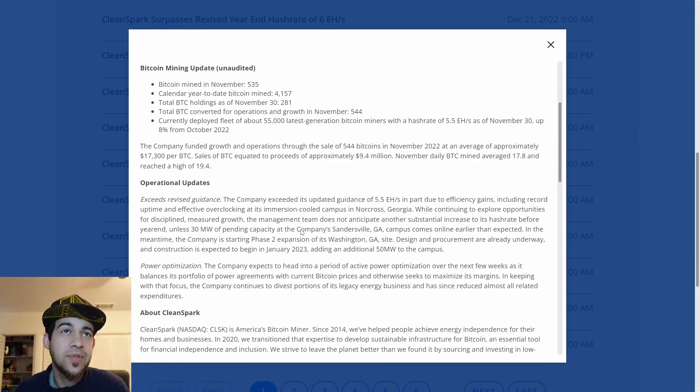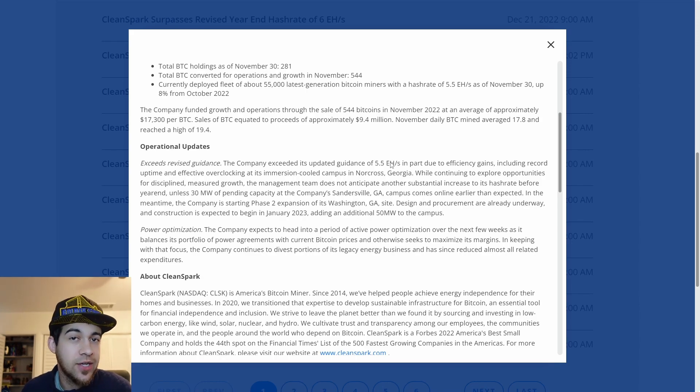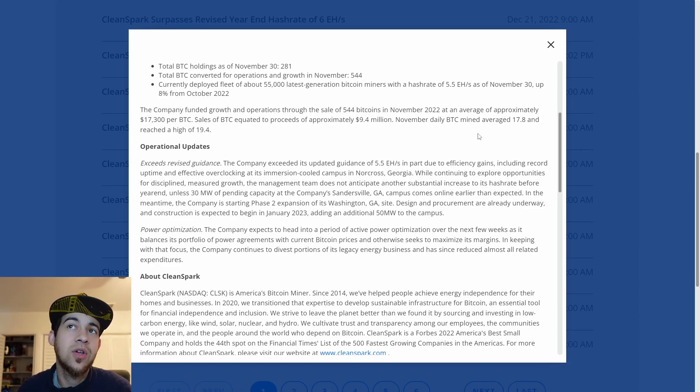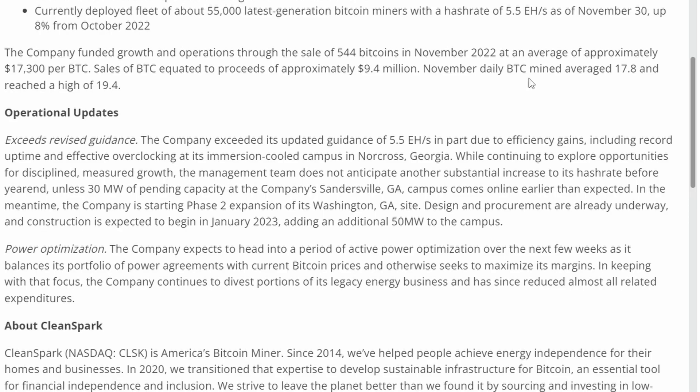Compared to this last mining update, I do see us doing better because it was at 5.5 exahash and we just recently had news that we surpassed 6 exahash. In the last update we had a daily Bitcoin mined average of 17.8 and a high of 19.4. I think December's daily Bitcoin mined average is going to be somewhere around 18.5 if not 19, and we're going to hit a high of somewhere around 20.5. They now have about 60,000 Bitcoin miners going — a 5,000 increase over the last mining update. In December we want to see a higher number than 535, meaning they're consistently mining more and more as the months progress.